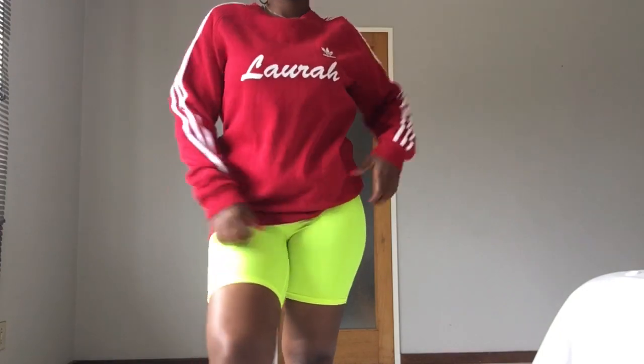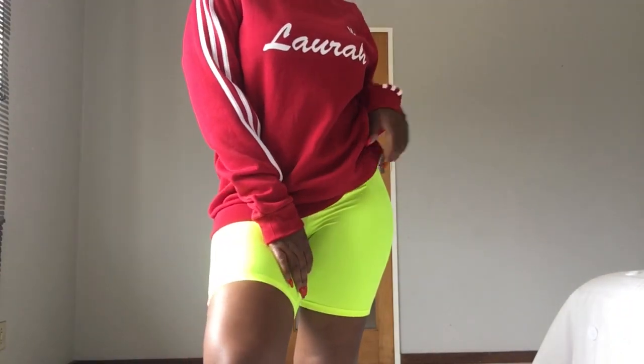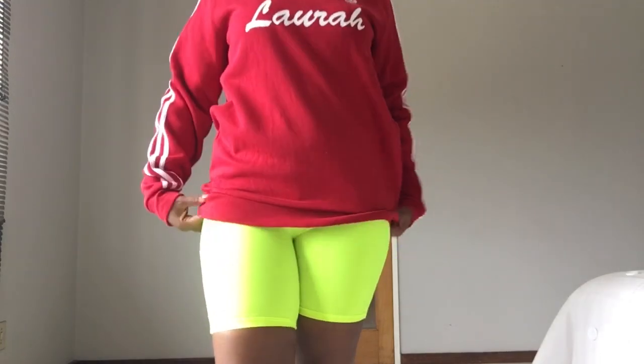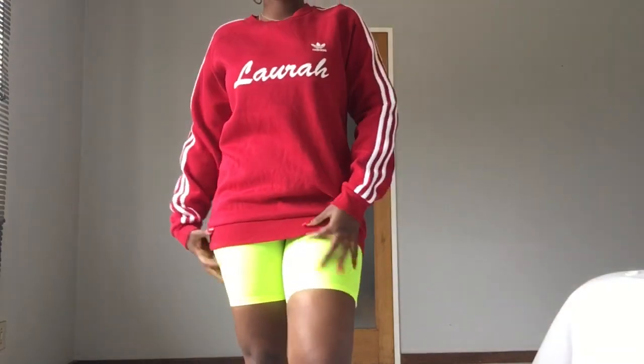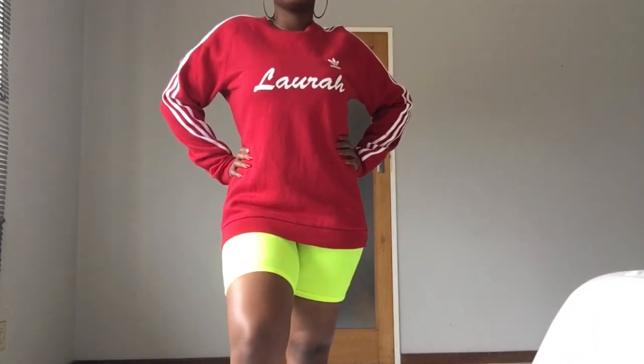A classic hoodie is perfect for those days you're running errands or waking up early in the morning. Biker shorts are very comfortable, so just wear them with your hoodie. You can lift one side up and let that hip pop, or put it down and cover the butt altogether — but I prefer one hip up because everybody wants their hip to pop.